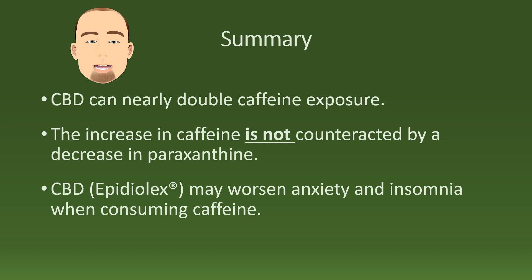In summary, CBD can nearly double caffeine exposure. The increase in caffeine is not counteracted by a decrease in paraxanthine. CBD, or Epidiolex, may potentially worsen anxiety and insomnia when consuming caffeine. Thank you for watching, and I really hope this shed some light on an important topic for you.